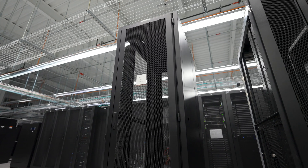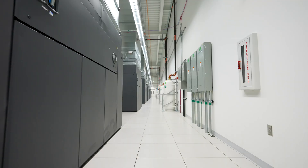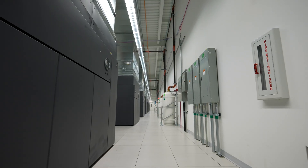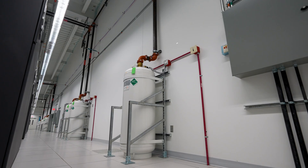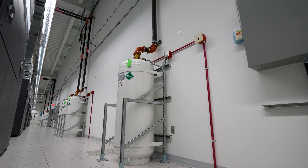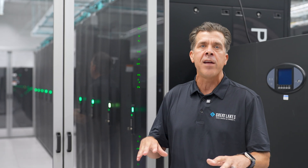You'll notice this data center has a very high ceiling. This is to help the hot air get up and out of the way of the electronic equipment. You'll also notice that the air handlers are on the outside of the data hall — this is so unauthorized personnel are not on the data center floor. If an air handling unit or fire suppression unit needs to be serviced, that can be done on the outside of the white space in a unique hallway.